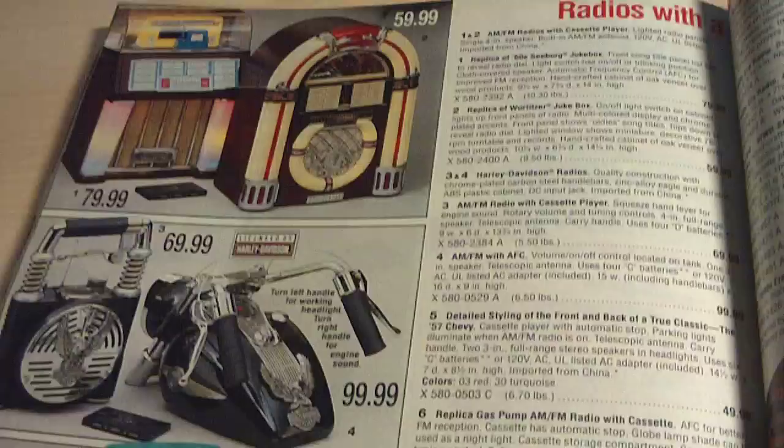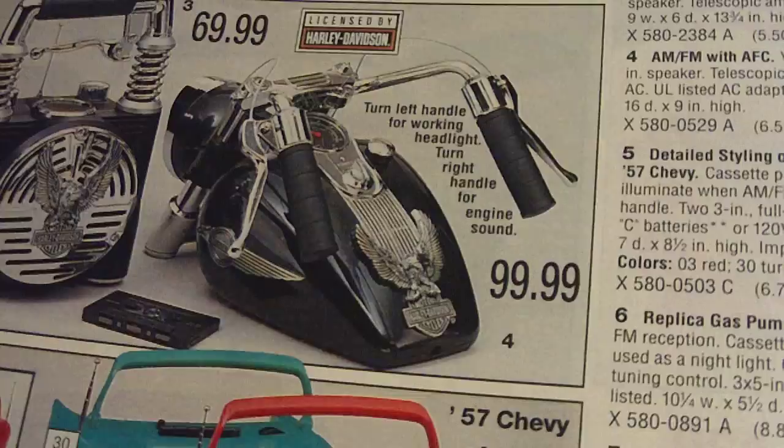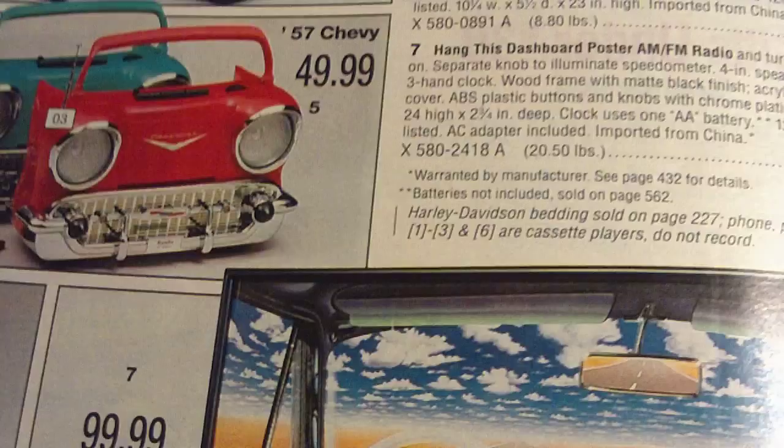They had classic touch radios here — Harley Davidson radios, 1957 Chevy radios, an old gas pump radio, and of course the old-style tabletop radios and floor console models.